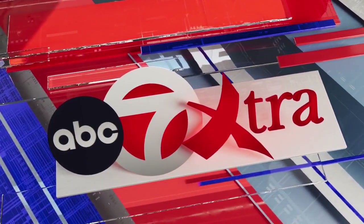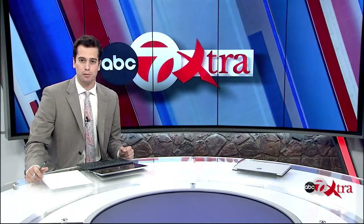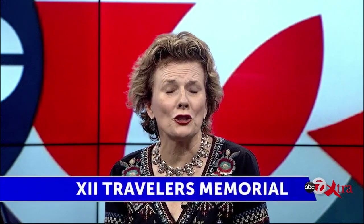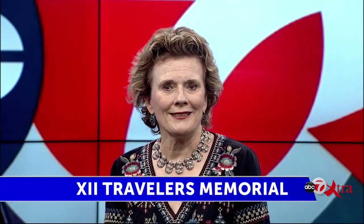Welcome back to ABC7 Extra. We are discussing the newest installment of the 12 Travelers Memorial of the Southwest — the fourth statue, Benito Juarez. Benito Juarez really was an iconic president in Mexico. I love the choice — a Zapotec Indian, a full-bred Zapotec Indian, a great constitutional president of Mexico, who was a contemporary of Abraham Lincoln's. They were presidents at the same time, and both their countries were beset by civil war.